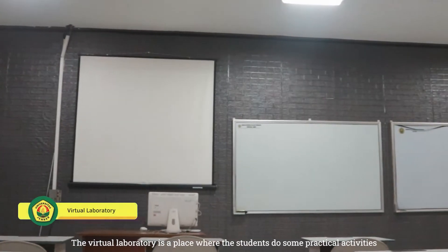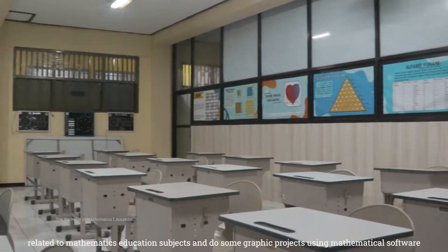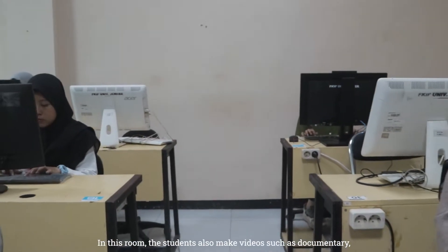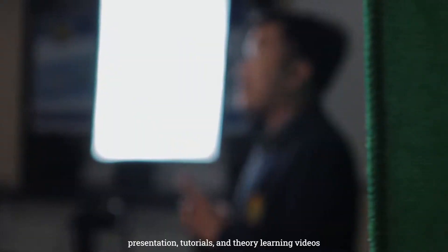The virtual laboratory is a place where students do some practical activities related to mathematics education subjects and do some graphic projects using mathematical software. In this room, the students also make videos such as documentary, presentation, tutorials, and theory learning videos.